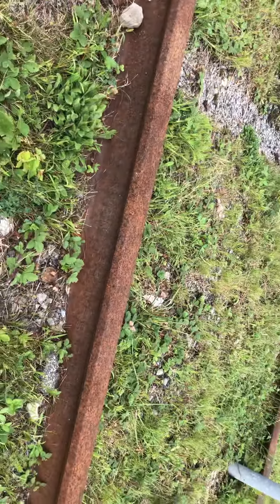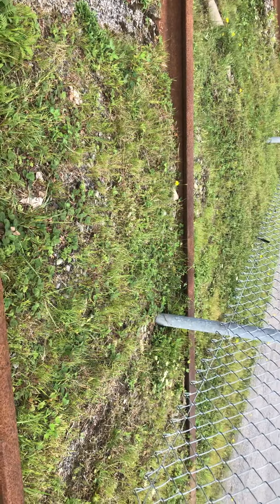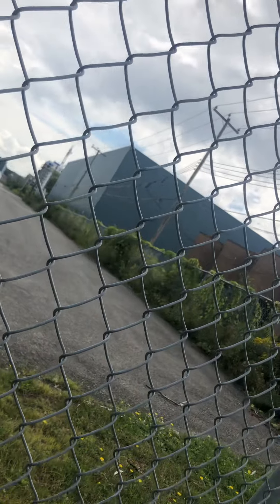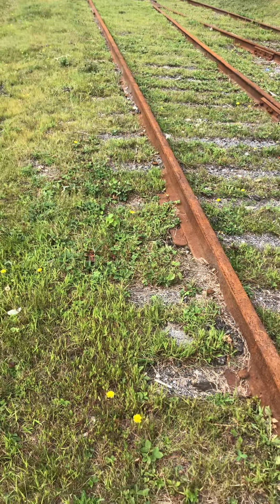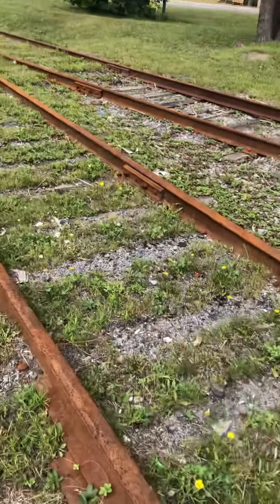Looks to be about 1910 or something. Now this looks to be about private property, so I'm not going to go in here. Now these rails may have at one point gone all the way to St. Patrick, but there doesn't seem to be a crossing over there.